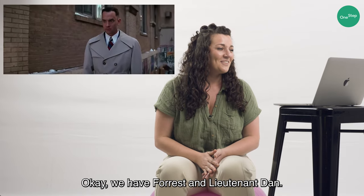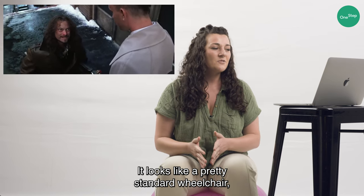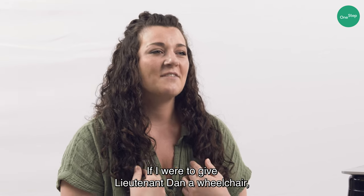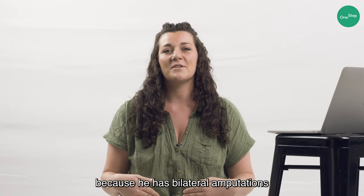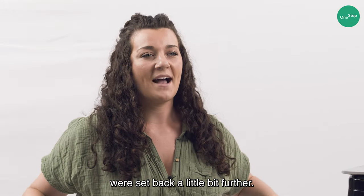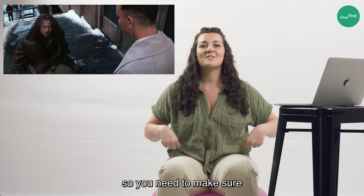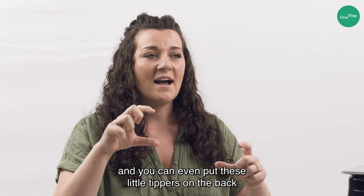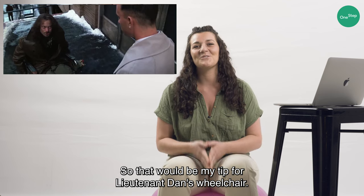Forrest Gump. We have Forrest and Lieutenant Dan. Lieutenant Dan is in his wheelchair — it looks like a pretty standard wheelchair and they haven't really done many modifications to it. If I were to give Lieutenant Dan a wheelchair, I would make sure that, because he has bilateral amputations, his rear wheels were set back a little bit further. When you have amputations, your center of gravity is going to shift backwards, so you need to make sure the chair is set up properly. You can even put little tippers on the back to make sure it's safe so you don't end up going over backwards, and it's actually easier to propel forward. So that would be my tip for Lieutenant Dan's wheelchair.